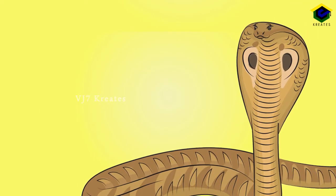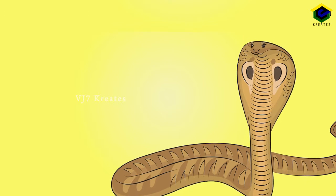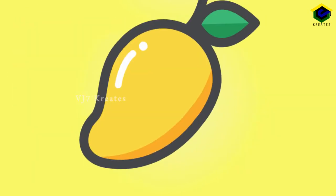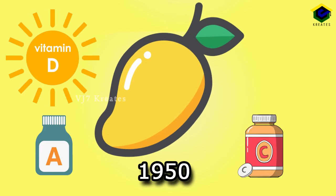King Cobra, Ophiophagus hannah. It is the world's longest venomous snake and lives in the rainforests and plains of India. Mango. It is a rich source of Vitamin A, C, and D, and is mainly cultivated in the plains.